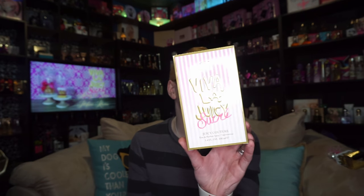Hi guys, welcome to another episode of Among the Stars Celebrity Perfume Review. Today I'm extremely happy to be bringing you my review of the brand new Viva La Juicy Sucré.